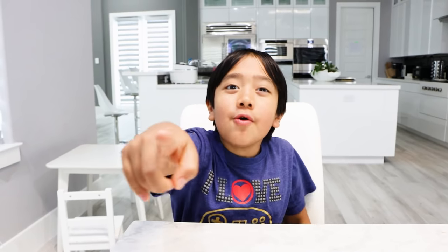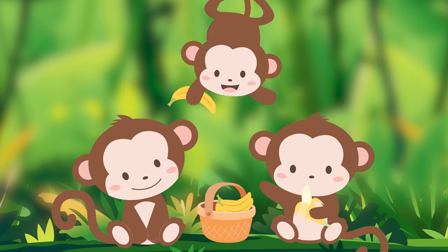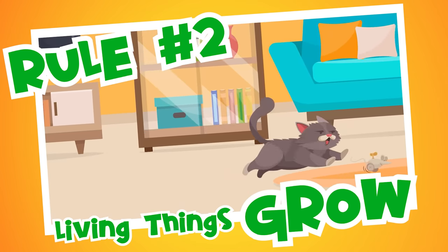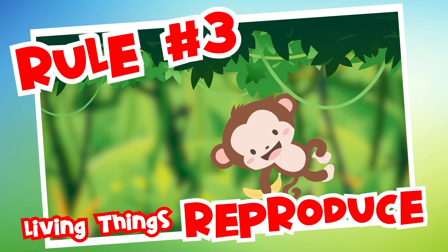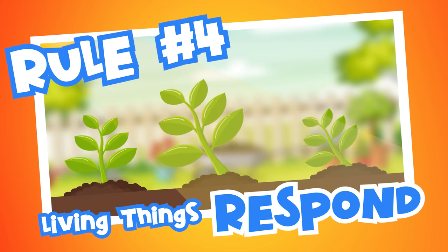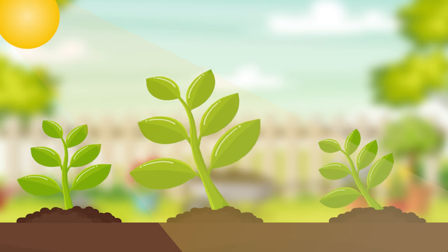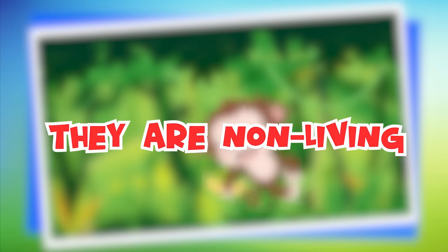Now let's recap the rules of living things. Rule number one: living things need energy, like this monkey eating a banana. Rule number two: living things grow and change over time, like this baby elephant that will one day grow big and tall. Rule number three: living things reproduce — this dog reproduces to make puppies. Rule number four: living things respond to their environment — plants will grow and bend toward light. So if something does not follow these common rules, it is non-living.